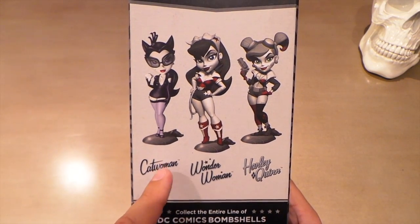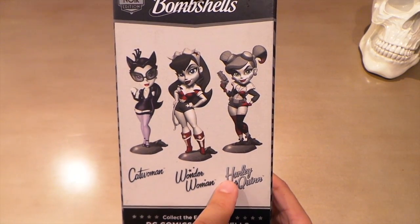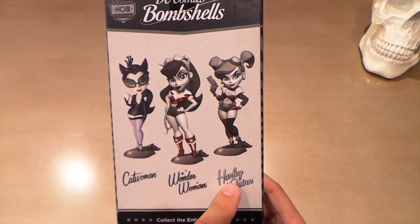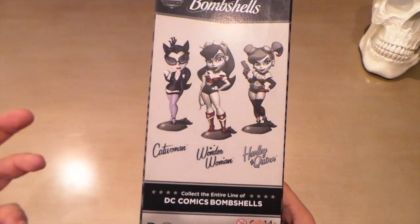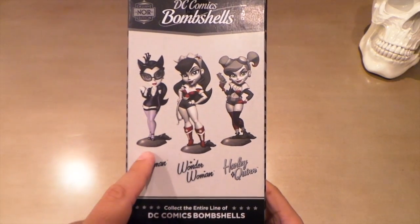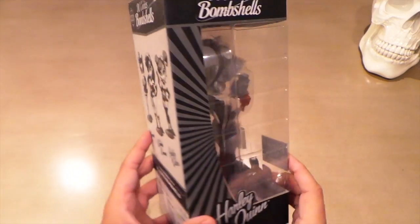Wonder Woman and Catwoman are both limited to 3,000 pieces each, but I couldn't find whether Harley was. These ones were available at the con and Harley was available at Barnes & Noble, so I don't know if Barnes & Noble just ordered more Harleys. But yeah, these two are pretty limited and I was able to get them for 30 bucks each, so I'm kind of happy about that.